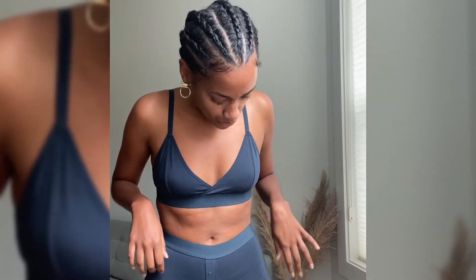The boxer shorts from Richer Poorer are so comfy. First of all, the material is really really soft and stretchy. I ordered a size medium and it definitely runs true to size. This is exactly the kind of boxer I was looking for — to chill on a Sunday for a skincare day or something really cozy to stay at home. I would definitely recommend it.